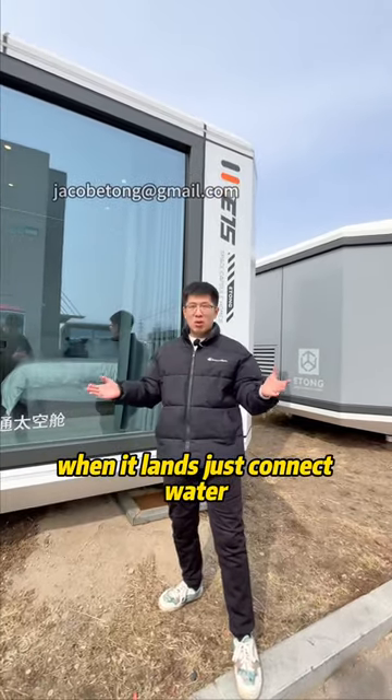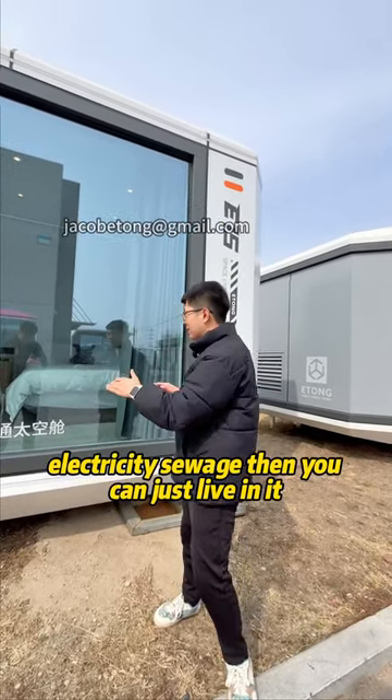Just connect water, electricity, and sewage, then you can live in it. It's very convenient.